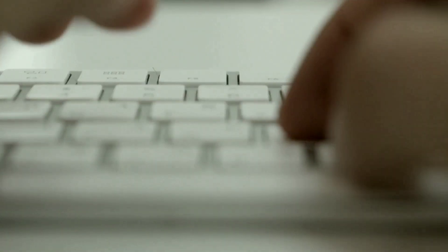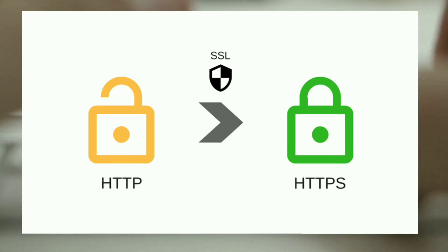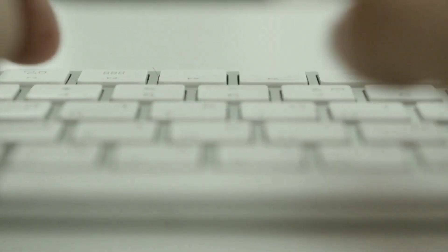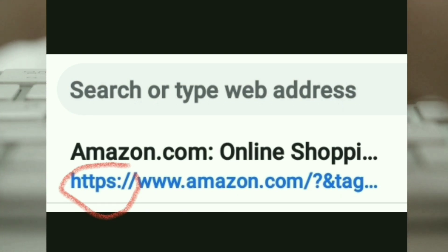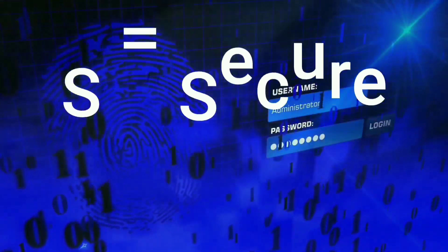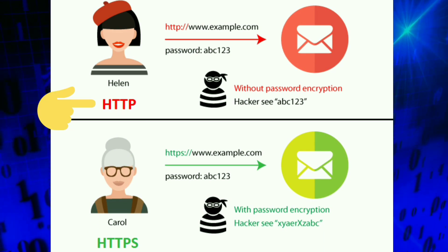We're going to start off by talking about what the difference between HTTP and HTTPS is, and it's important you guys know what the difference is. This is the prefix to any URL that you're going to see online — if you type something online, it's going to have this prefix. The S at the end of HTTPS stands for secure. Now, if you are just browsing the internet and you are not going to be entering any sensitive information, it's okay to be on a website with HTTP.